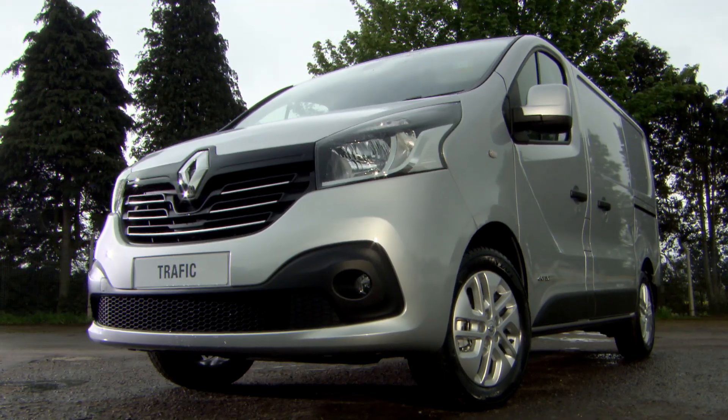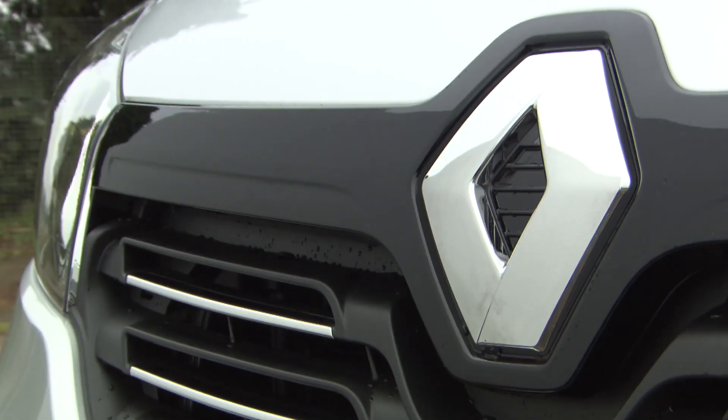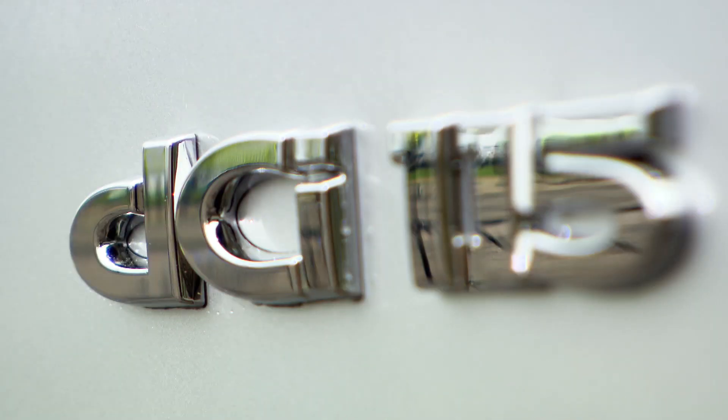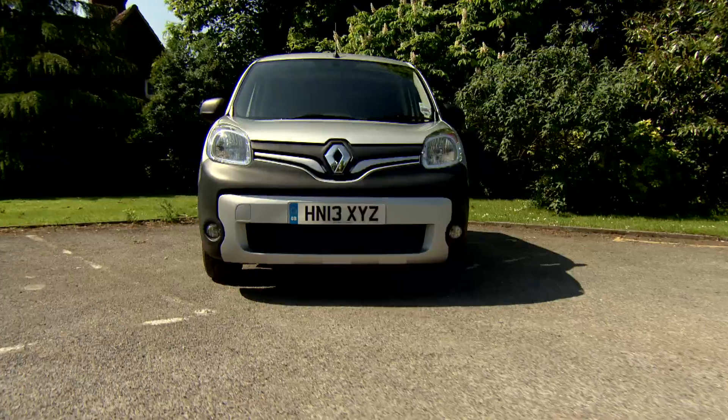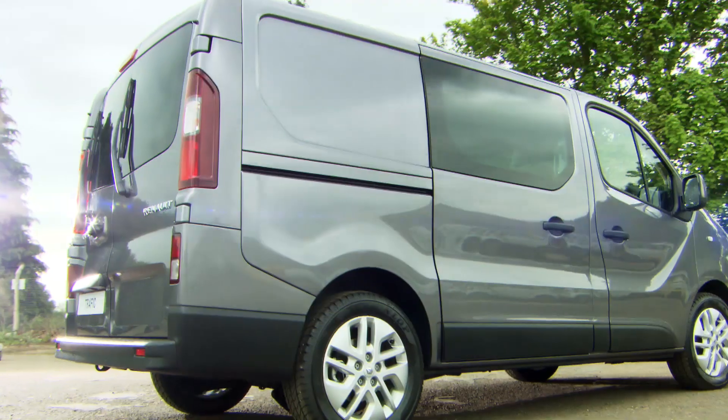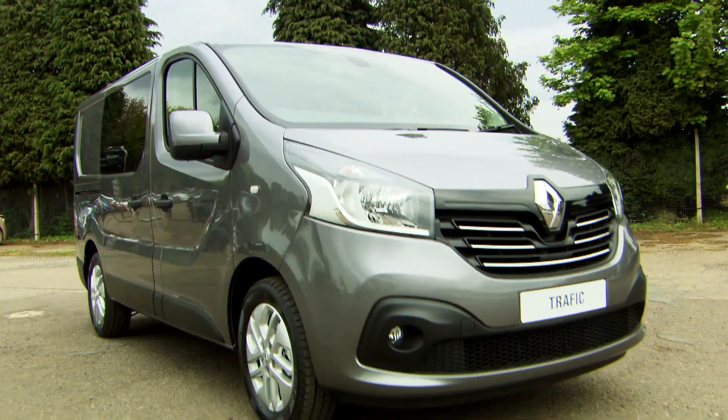So if you're on the lookout for a flexible and fuel efficient engine that's enjoyable to drive, then make sure you check out the Energy DCI range, available across Renault's fleet of light commercial vehicles. Book a test drive today or visit Renaultvans.co.uk for more information.